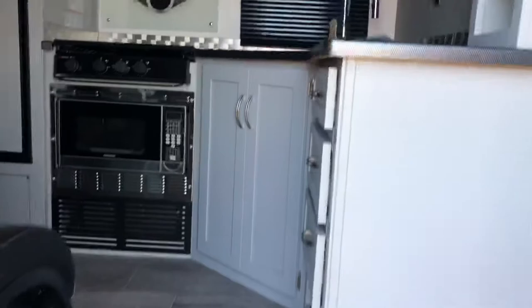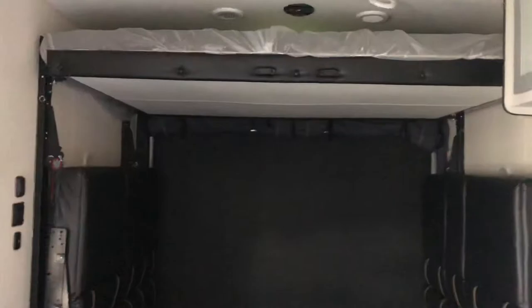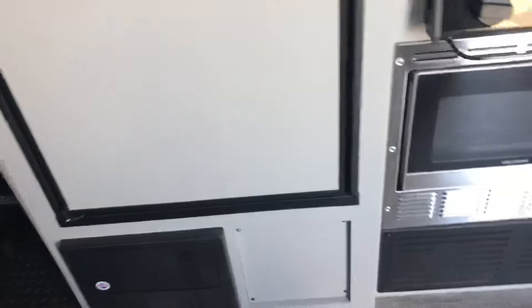Here is your garage area. Those fold down into couches. That drops down to have an extra sleeping area. Here are your chairs. You've got cabinet space up above. And a nice size fridge. Your microwave is here. Nice stove top. It has a fan and a light.